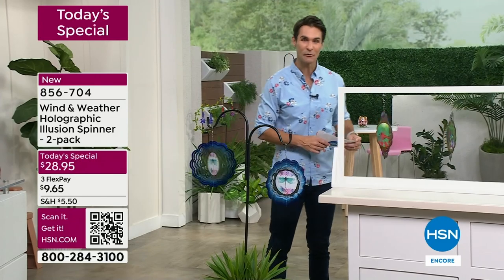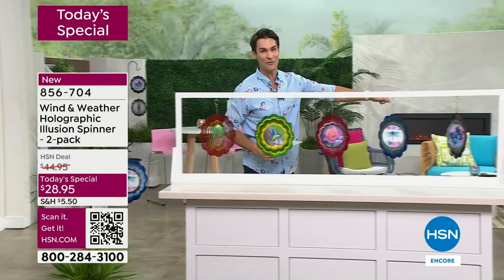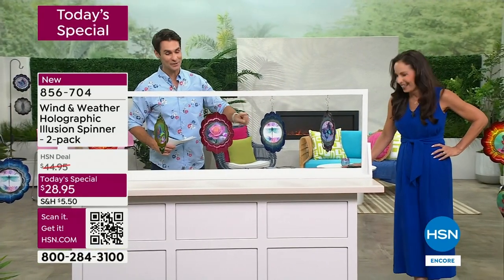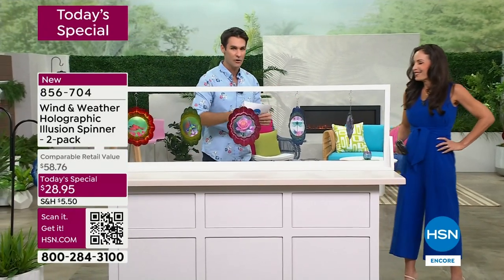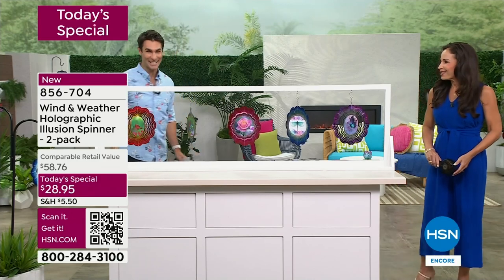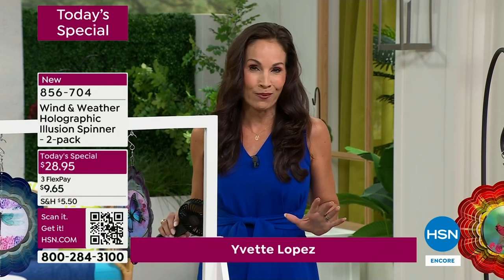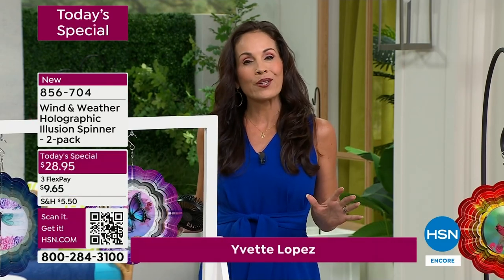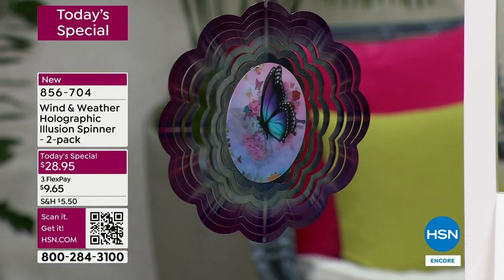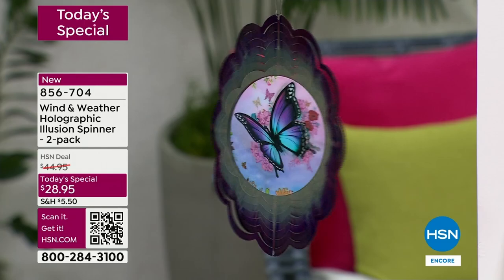Our outdoor expert from Wind and Weather, Yvette Lopez, is here. I said I hope they're watching in the first hour because these are going to go. They're unique, they're original, and you're not going to find them anywhere else. This holographic design is brand new to Wind and Weather, and they said: we are going to bring this into HSN for our five-year anniversary. Only HSN customers are going to be able to get these. As we were showing them, I still caught myself looking and smiling at the screen — yes, they really are stunning.